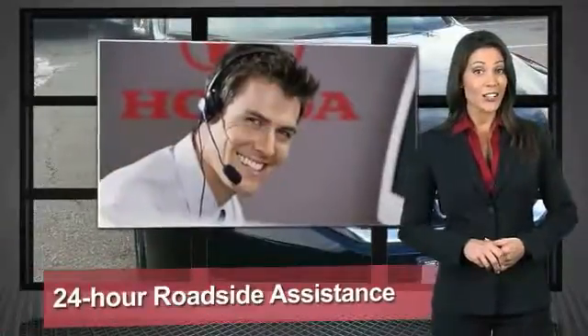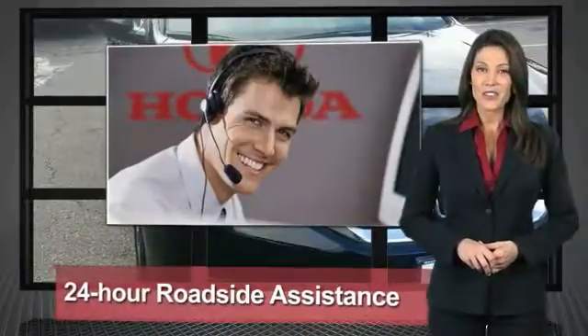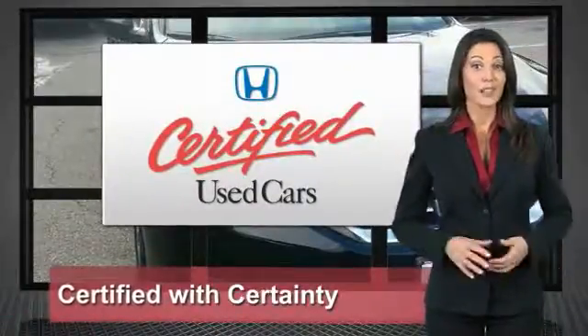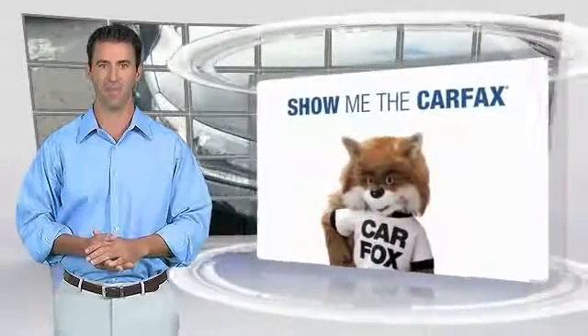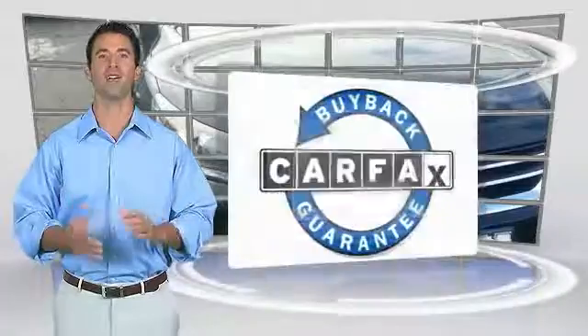Only well-maintained Honda models are eligible. Honda Certified Used Cars — so reliable, they're certifiable. This is a one-owner vehicle with the Carfax Vehicle History Report. Be sure to find a complimentary copy of this report online or contact the dealership. This vehicle qualifies for the Carfax Buyback Guarantee.